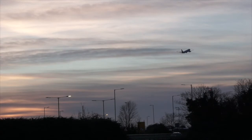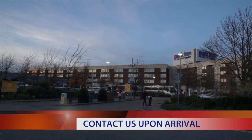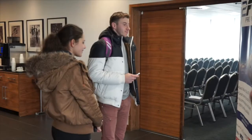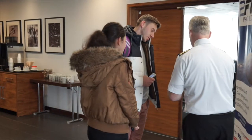When candidates first arrive for the assessment at the venue's reception area, they must contact the 2FLY training advisor by text or phone call to confirm their arrival. They will then be met and escorted to the assessment suite.